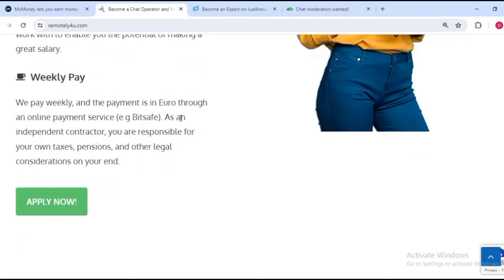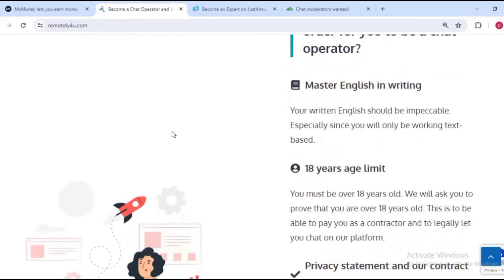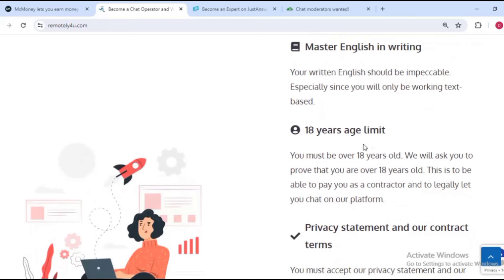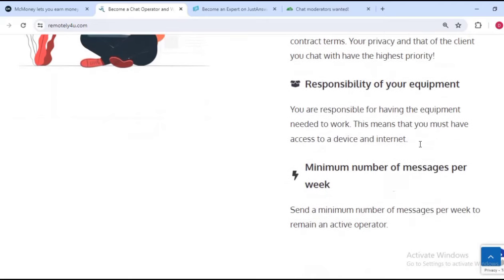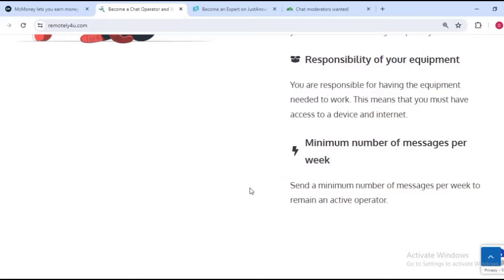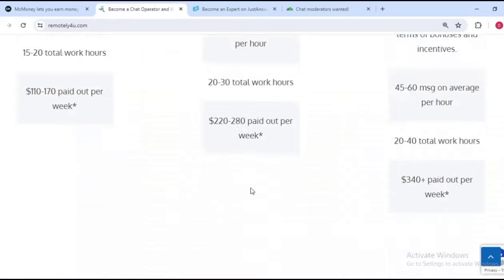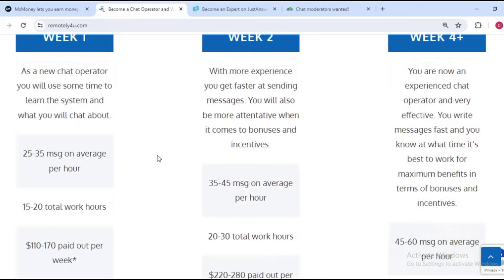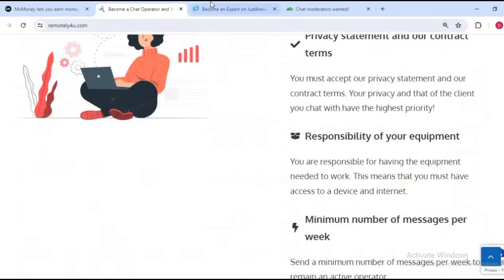The payment is in euros through an online payment service like BitSave. If you have a BitSave account you can withdraw your money weekly from this company. The requirements are: you must master English in writing, be 18 years or above, and meet a minimum number of messages per week. You can also see their payment schedule broken down by week.